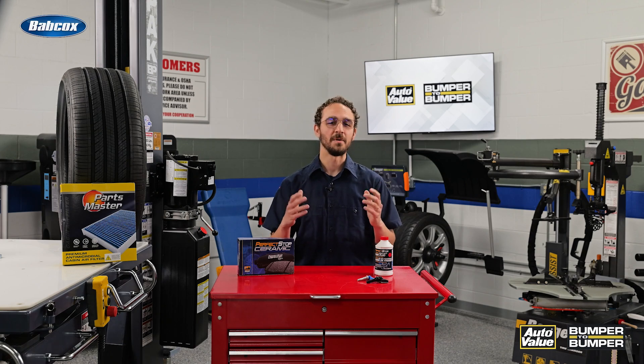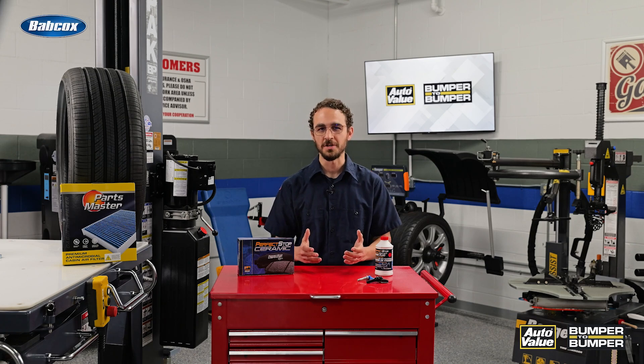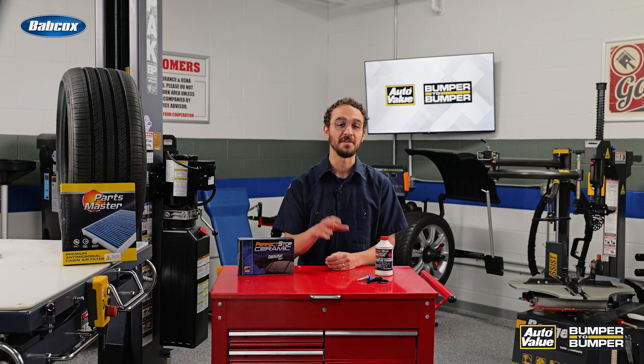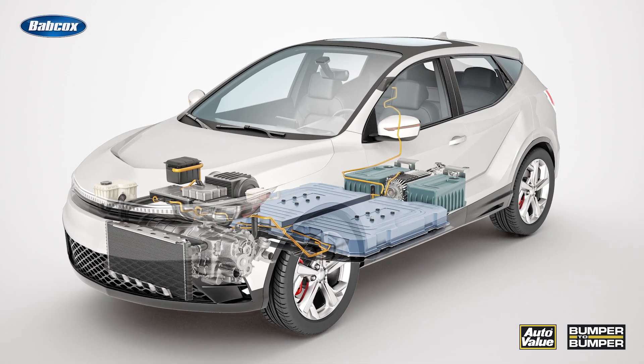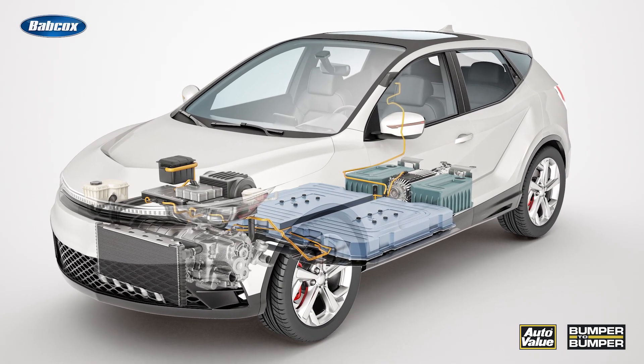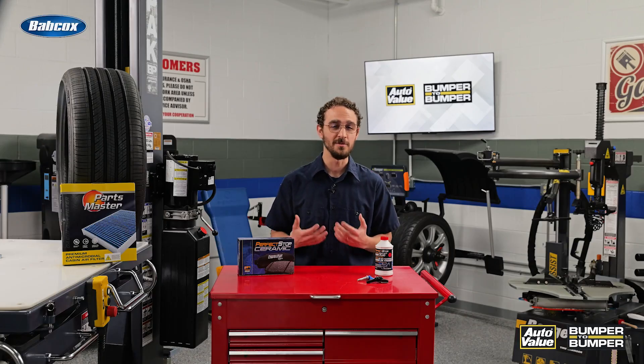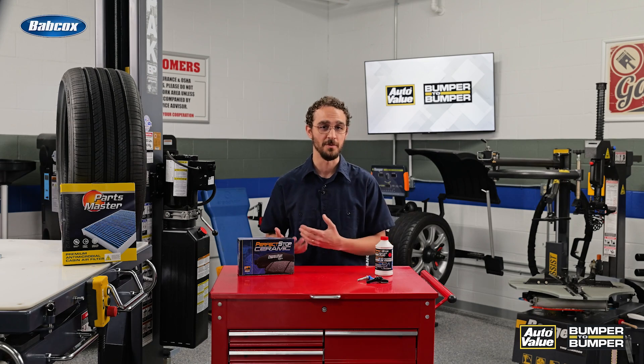When it comes to EVs, range is king. But what exactly determines how far we can drive on a single charge? Several factors come into play here, with battery capacity being the most obvious. A larger battery pack typically means more range, but it comes with a trade-off — it adds weight to the vehicle, so manufacturers can't always use bigger batteries as a solution for more range.